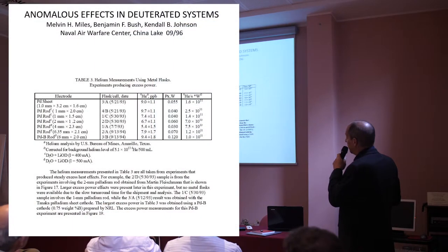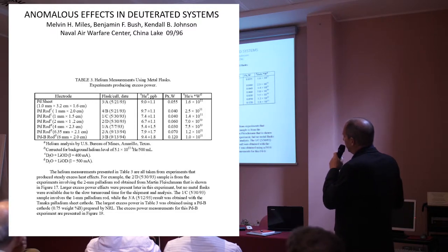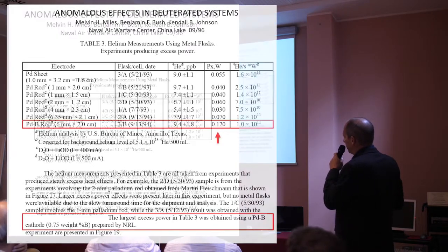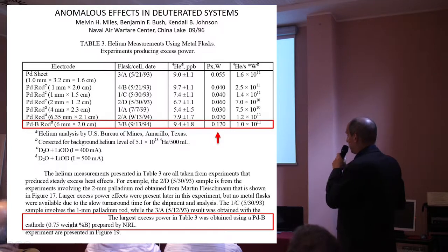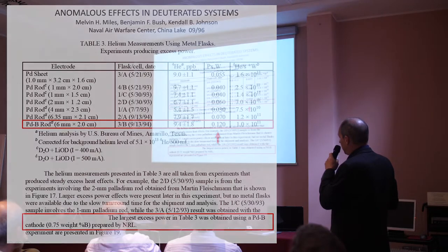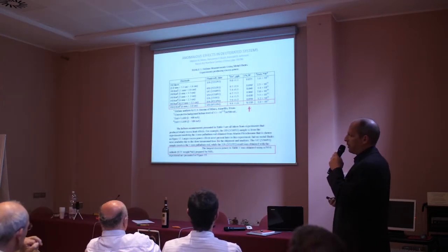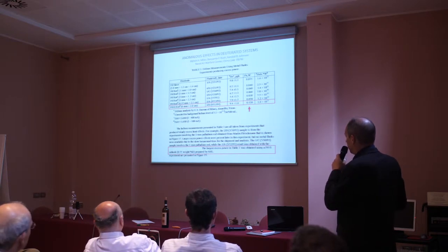Many of you are familiar with Dr. Miles' He4 to heat correlation experiments. As a sidebar, one of those experiments was in fact with the PDB cathode — it was a 0.75% cathode. That particular cathode actually produced the largest excess power in that set of experiments in the He4 heat correlation. Just a little sidebar, but interesting.